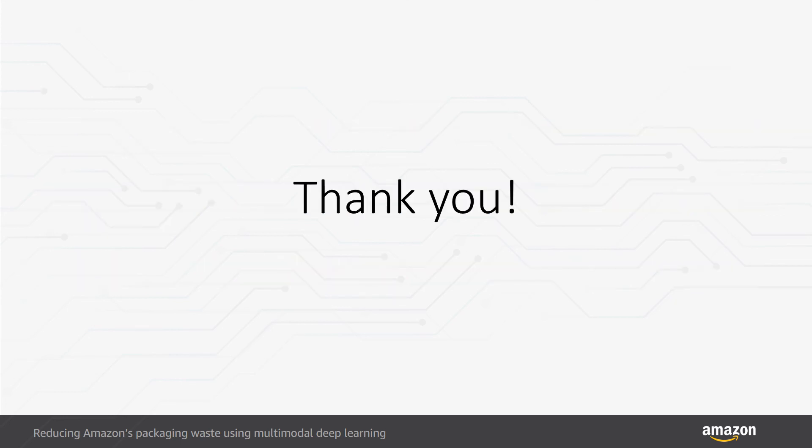Thank you so much for taking the time to listen to our talk and enjoy the rest of the seminar.